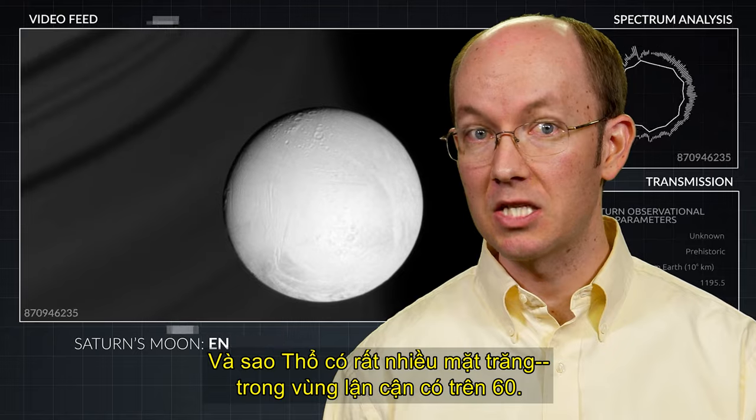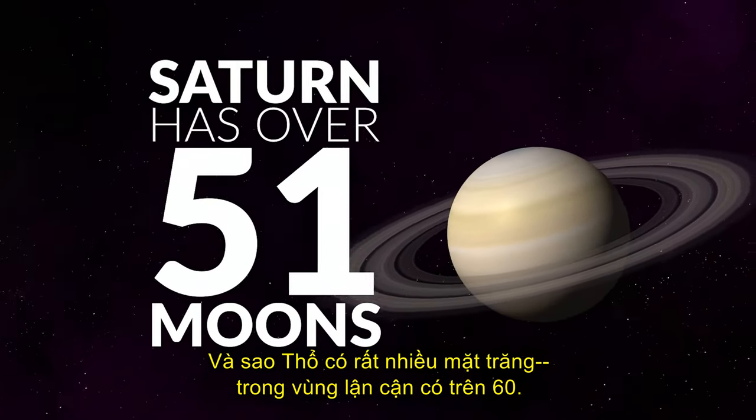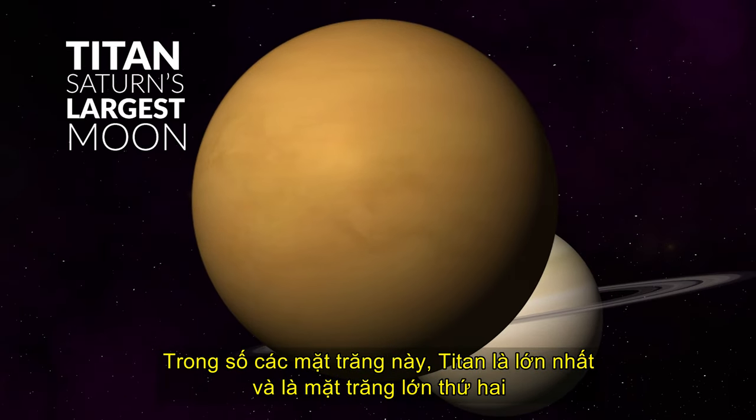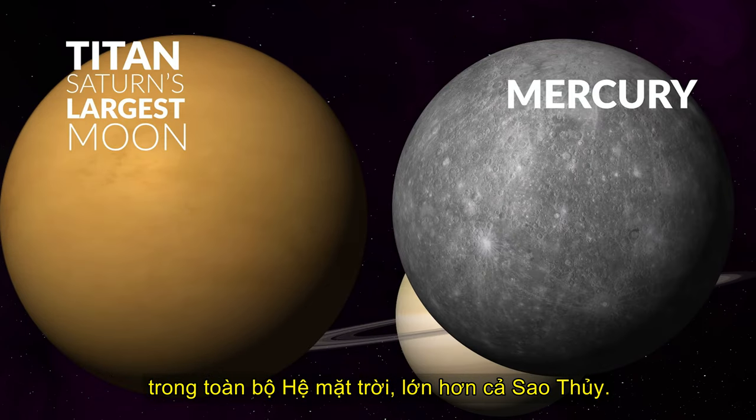Saturn has lots of moons, in the neighborhood of over 60. Of these moons, Titan is the largest, and it's the second-largest moon in the entire solar system — larger than the planet Mercury.